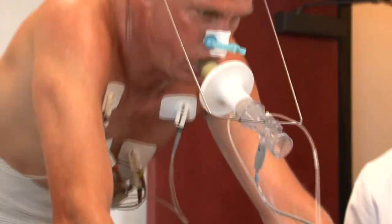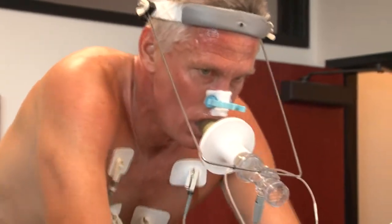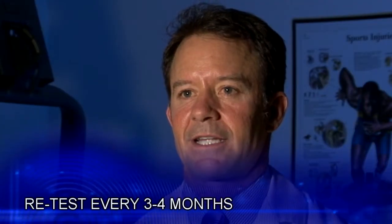To achieve optimum training, your heart rate zones should be based around your lactate threshold. It is best to retest every three to four months, as your lactate threshold changes dramatically with changes in your fitness level.